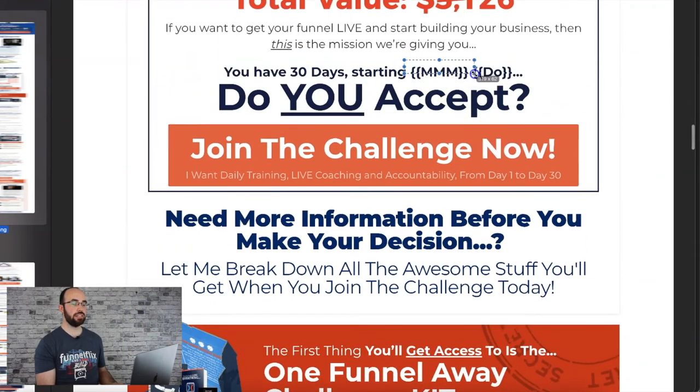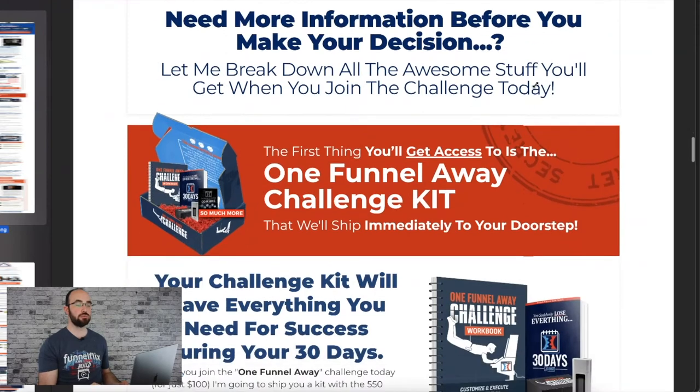This is custom script that calculates the date and time for when the next challenge will start — entirely evergreen. They just put you on a timer and let you run through it. 'Need more information before you make a decision? Let me break it down. Here's the kit.' I've got the box — I show you in the review video.